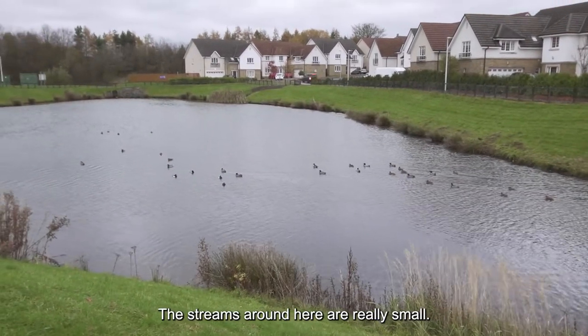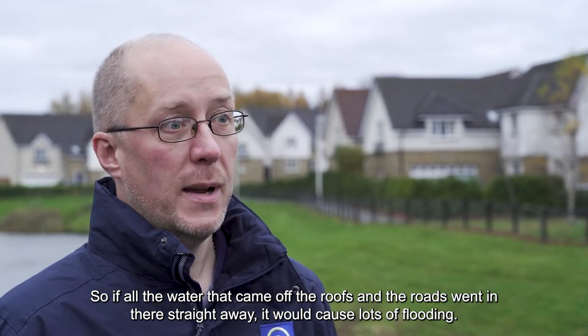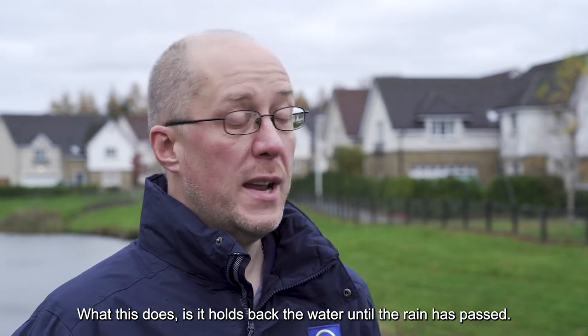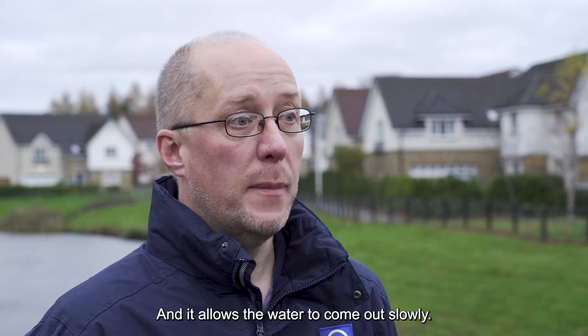The streams around here are really small, so if all the water that came off the roofs and the roads went in there straight away it would cause lots of flooding. What this does is it holds back the water until the rain has passed and allows the water to come out slowly.